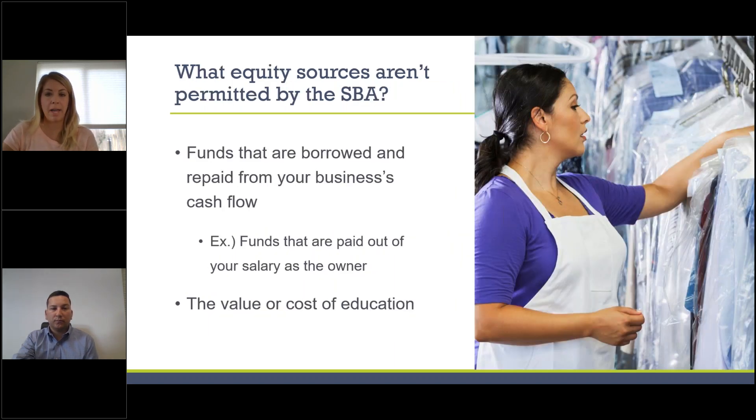Sources not acceptable to SBA include funds that are borrowed and repaid from the business's cash flow. For example, if your only source of repayment for a HELOC or family loan is your salary from the business, SBA does not permit this to count toward your equity injection. Also unacceptable is the value or cost of education — for instance, the cost of obtaining a law degree cannot count toward your equity injection.